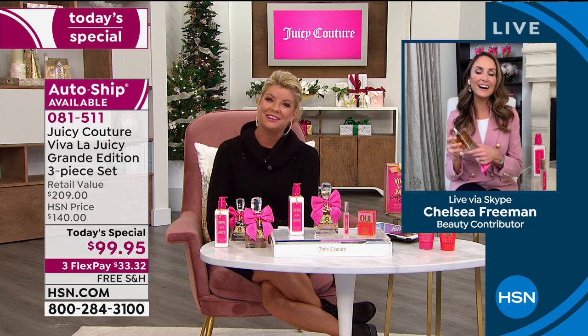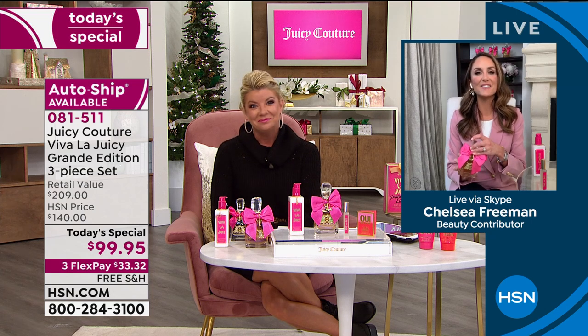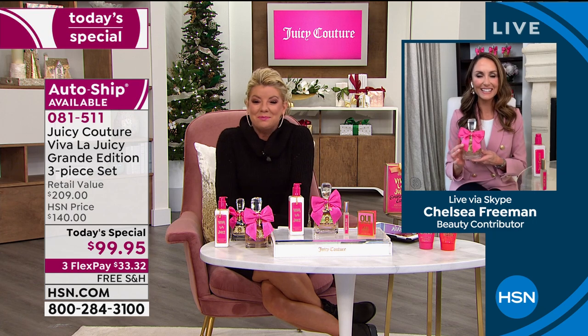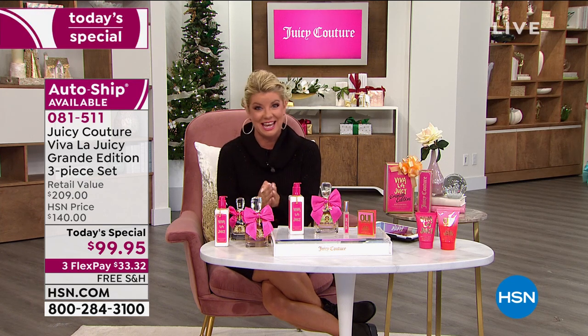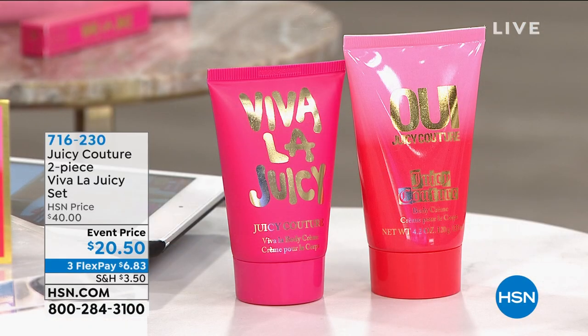Chelsea, so good to see you, sweetheart. What an amazing today's special. Thank you, Lynn — it was great to see you. Thank you, everybody, for having us. HSN.com will be your quickest and easiest way to get through on our best value of the day as we are super busy right now.